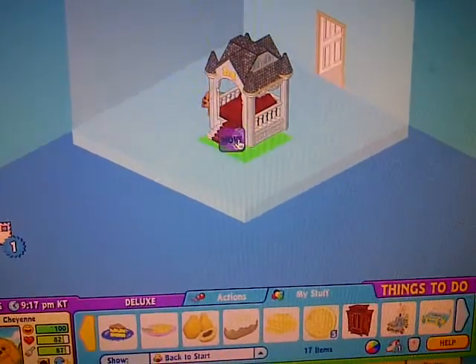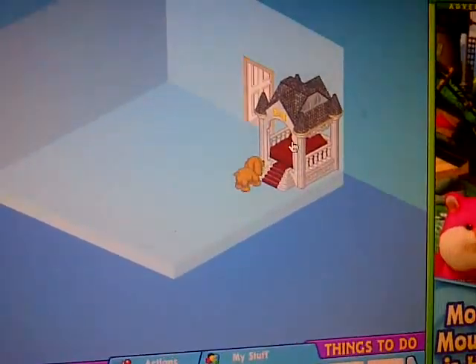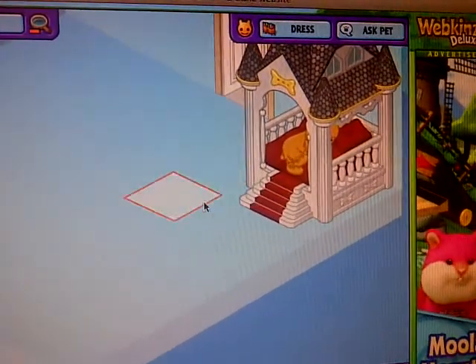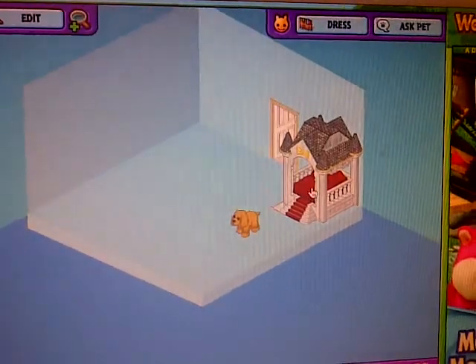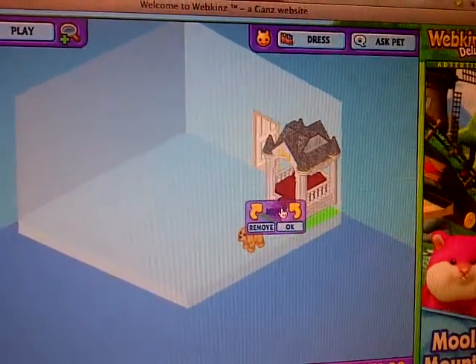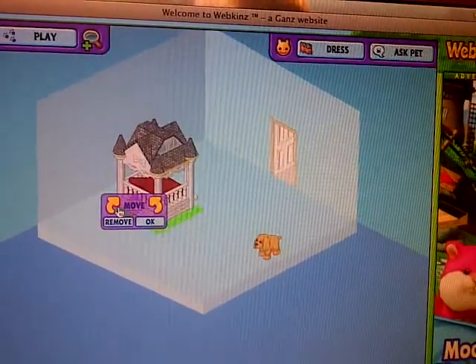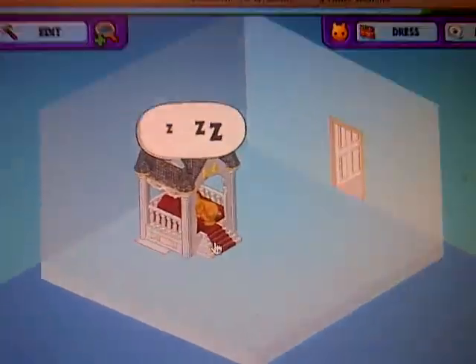That is so cute! Oh my gosh, let me move it over here so you guys can see it. It's like a dog mansion. Oh my god, I'm so excited — that is so adorable. Hold on a second, I'm going to see if I can turn this thing around. It's kind of hard to see, but she sleeps in there. Can't really see her too well, but oh my god, she's so cute! That is adorable.